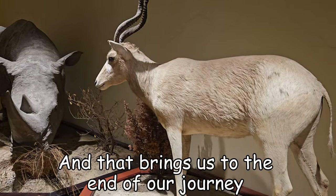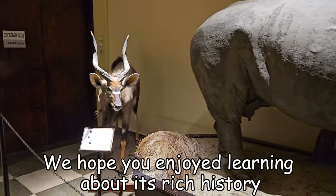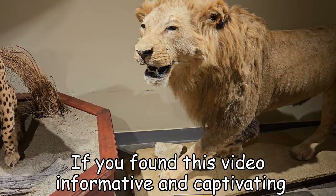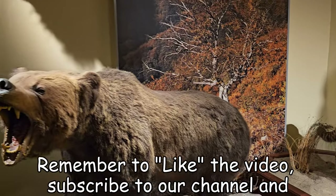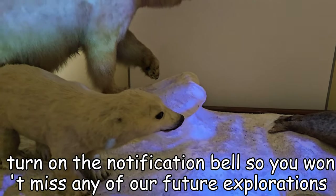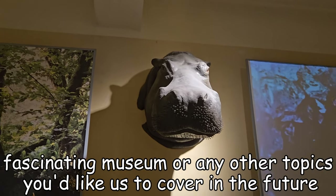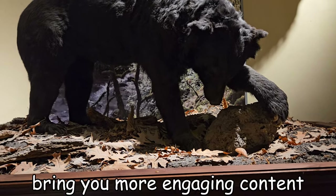And that brings us to the end of our journey through the National Museum of Natural History. We hope you enjoyed learning about its rich history and the remarkable collection it houses. If you found this video informative and captivating, we kindly ask you to support our channel. Remember to like the video, subscribe to our channel and turn on the notification bell so you won't miss any of our future explorations. Your feedback is invaluable to us as we strive to bring you more engaging content.